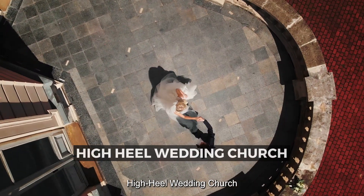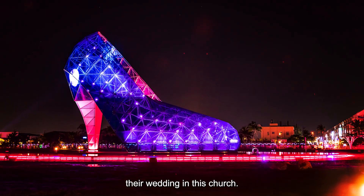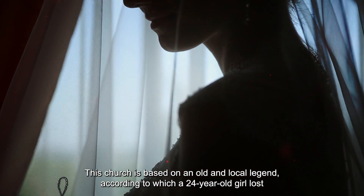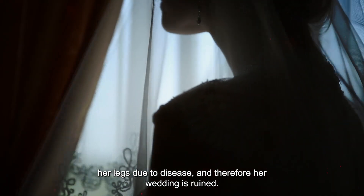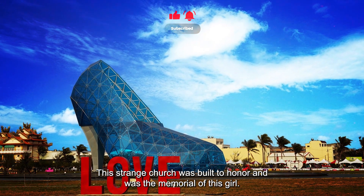High Heel Wedding Church. The 16-meter glass shoe was designed for women who want a Cinderella-like wedding to hold their wedding in this church. This church is based on an old local legend, according to which a 24-year-old girl lost her legs due to disease, and therefore her wedding was ruined. This strange church was built to honor and serve as a memorial to this girl.